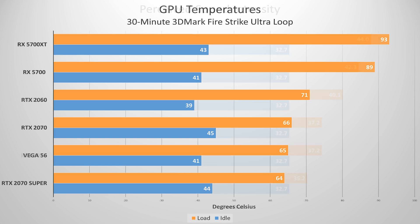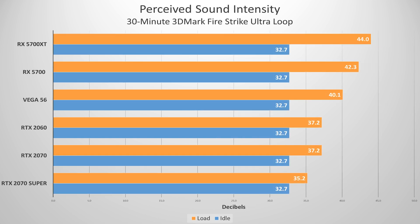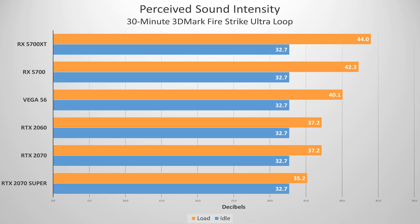The hotter cards tend to run a bit louder, with the Radeon 5700 and XT models topping the charts at around 44 dB apiece. Our Vega 56 — a beefy AIB card from PowerColor — ran pretty quiet under load, but was plagued with coil whine, which brought it up to around 40 dB. It would have been around 38 dB without the coil whine. The other cards really didn't have much of that.